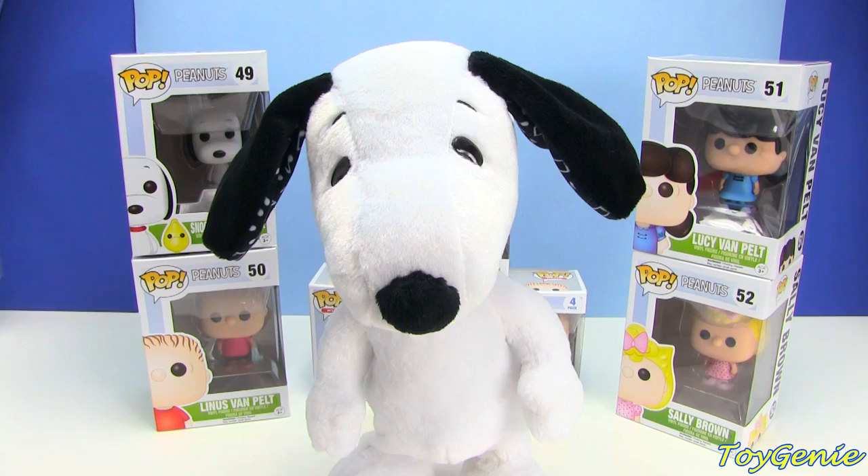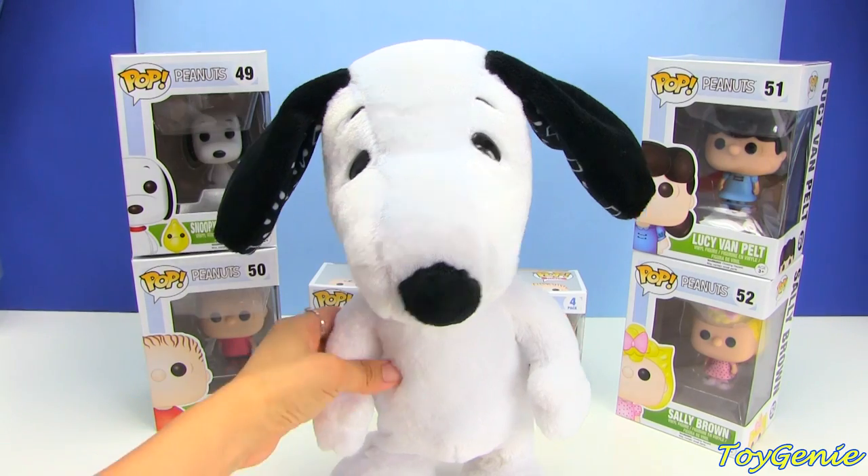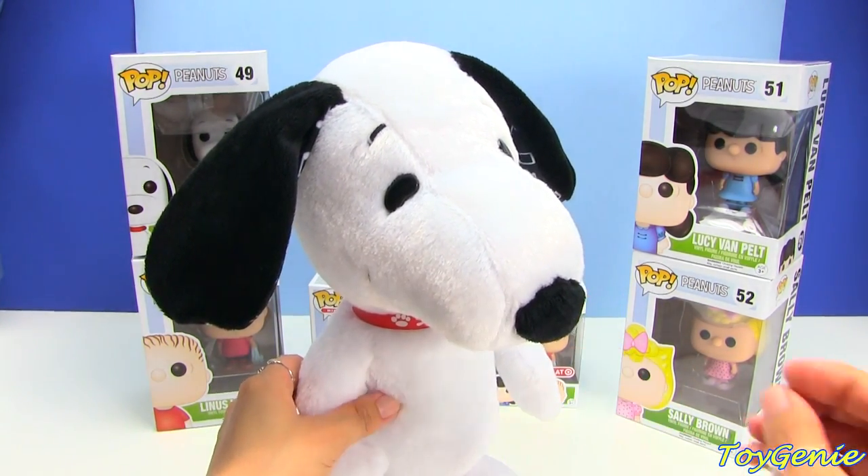Isn't Snoopy just adorable? Well, watch this — you can actually kiss him on the nose.